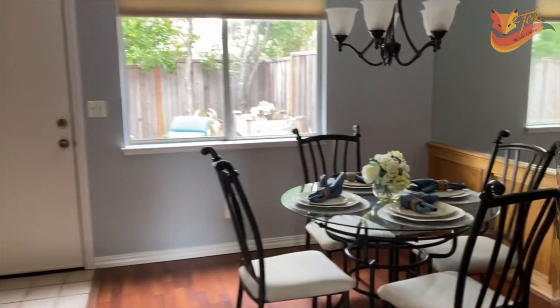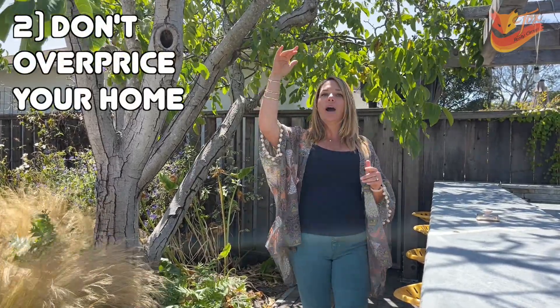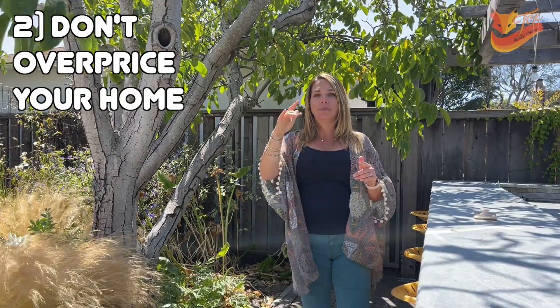Another thing to consider when you are selling your home is don't overprice your home. If you start too high and you have to chase the market down to get to the price point where buyers will actually see value, then you've already put yourself in a position where we can't escalate with multiple offers and strategic tactical negotiations to get that highest dollar amount. So don't price your house too high.